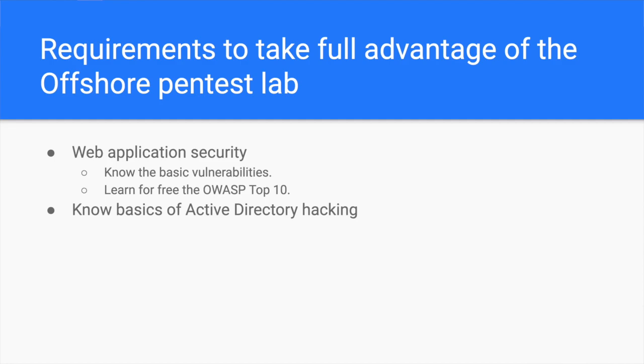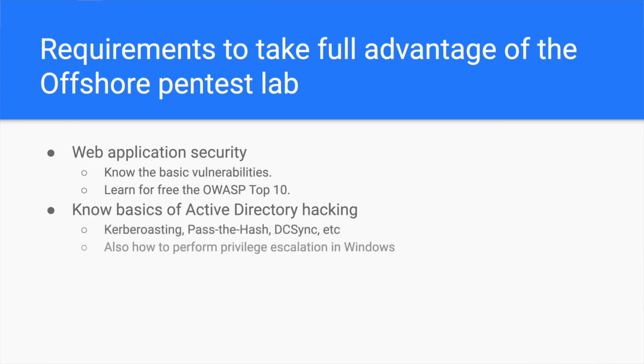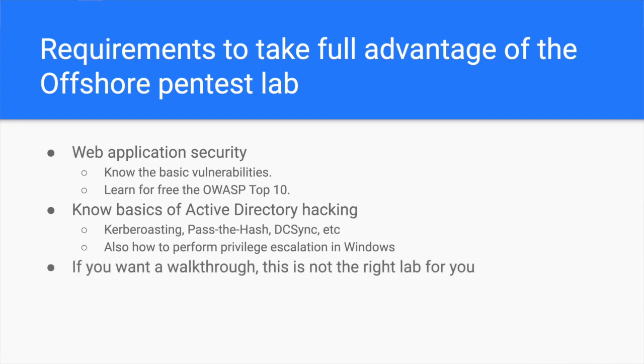The second requirement I recommend you have is some Active Directory basics. Although this penetration testing lab focuses on Active Directory, there is no walkthrough that will walk you through the steps you need to take. At least, you have to understand and ideally practice known attacks such as Kerberoasting, pass-the-hash, DCSync, etc. You will find some references in the description box below. If you are looking for a penetration testing lab with a walkthrough, then maybe Pentester Academy's Active Directory course is the one you should get. Link in the description.